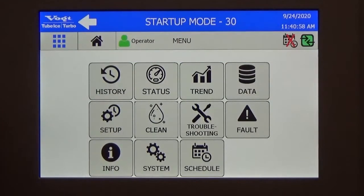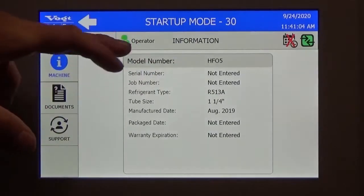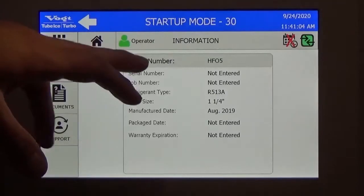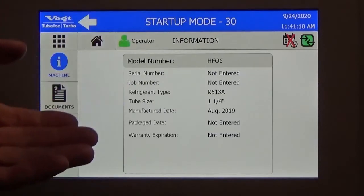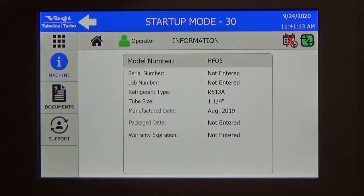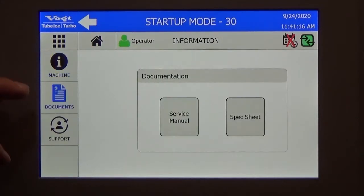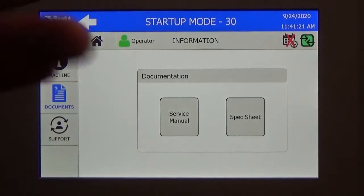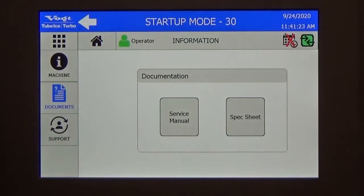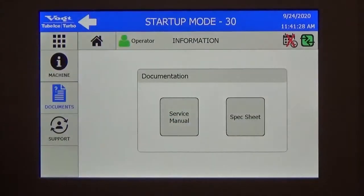We have all the machine information here — it's the identification of the machine. You know the serial number, the job number, what kind of refrigerant it uses, what kind of tube size it is, when the machine was created. We have all that information in there. On top of that, we added a very neat capability: we have the PDF of the service manual. So you don't need to print your service manual anymore or download it online — it's already built into the machine, and you get access to the service manual right here to troubleshoot faster.